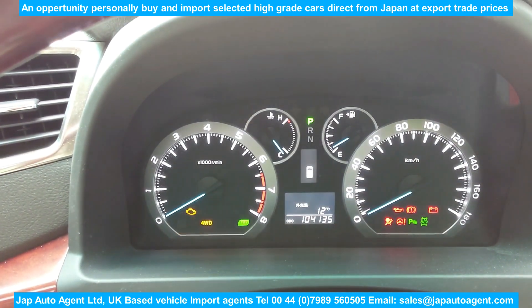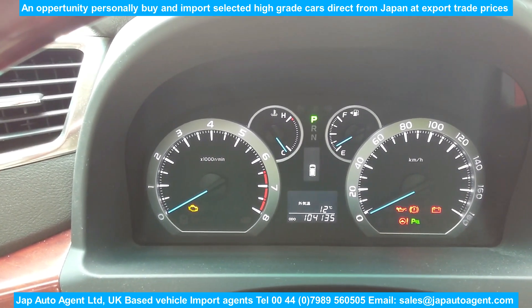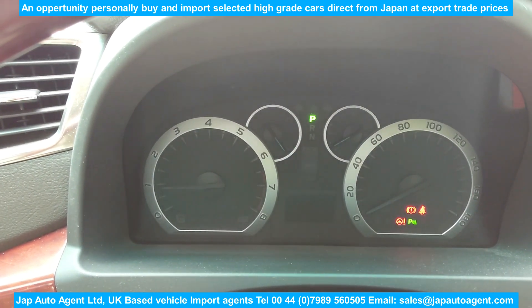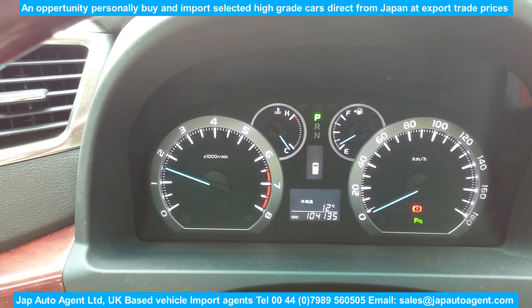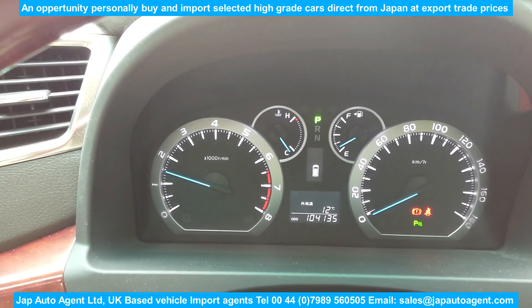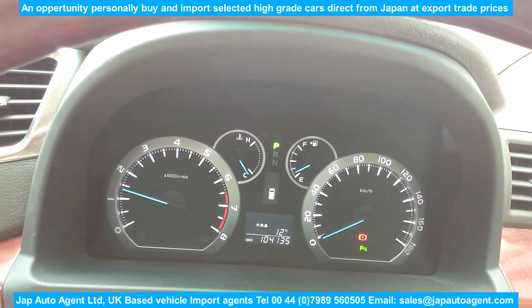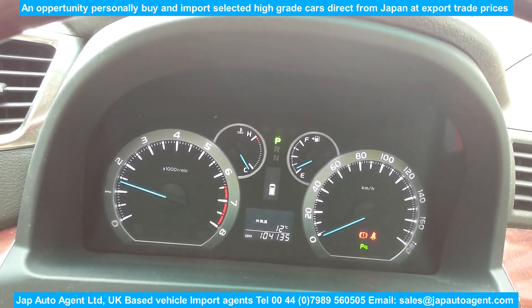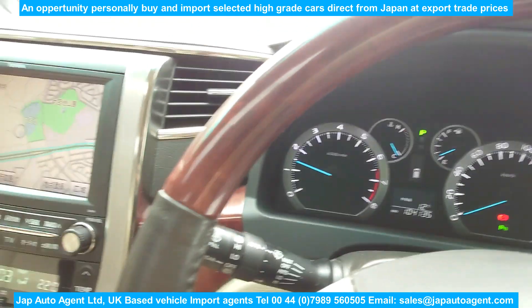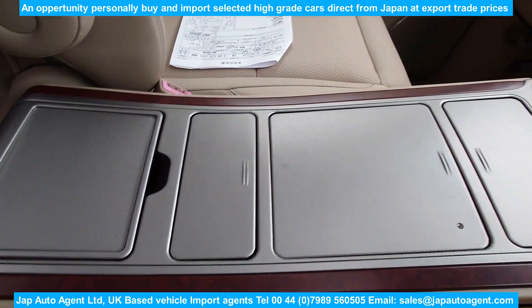Let's take a look at the warning dash. You can see the mileage — 104,000 kilometers, which is 65,000 miles. Let's start it up — the V6 3.5-litre engine, which is a very pleasant engine to drive. You can see all the warning lights are off. We've got a very nice dealer option here.